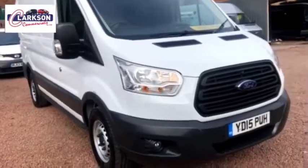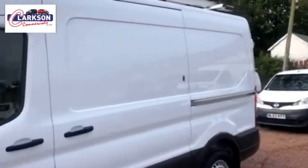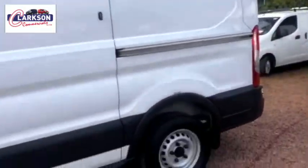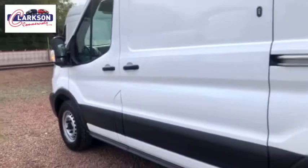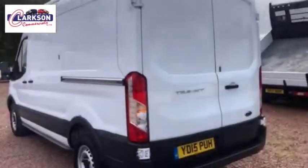Hello folks, Barry here. Another day trundles around and we've got more vans for you. This time it's a 2015 Transit 330 L2H2, which is your modern name for the medium wheelbase medium roof, which are always popular, always have been — great sellers.